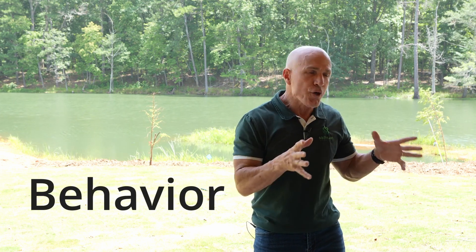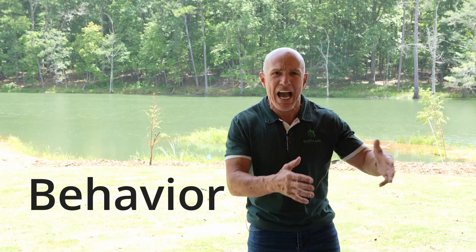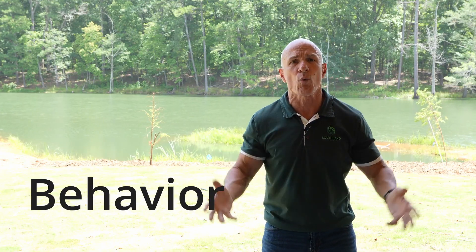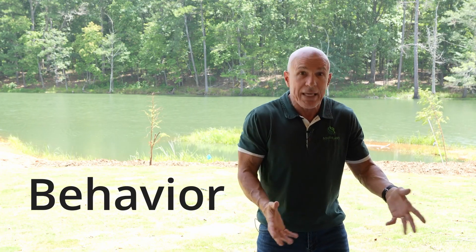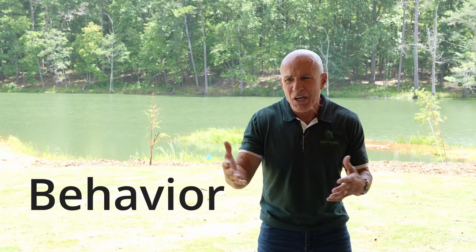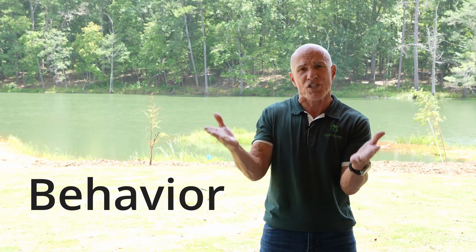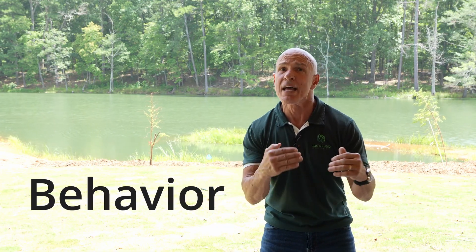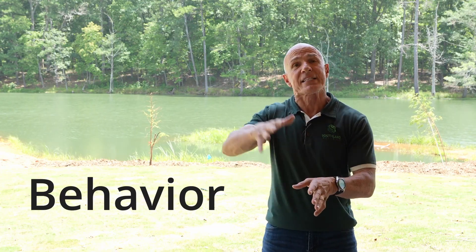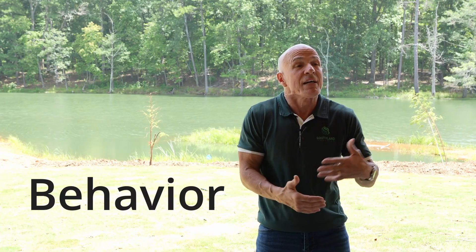So those are three things: poop, water consumption, and feed conversion. Next is behavior. Are your birds acting normal? Are they sitting down? Are they moving slow? When you go through the house walking your birds for mortality, are they getting up and moving like they normally do? Are they energetic? Or are they sitting down, sitting back on their legs? Early detection — is there something going on? If you wait until it breaks, then you're already behind the eight ball.